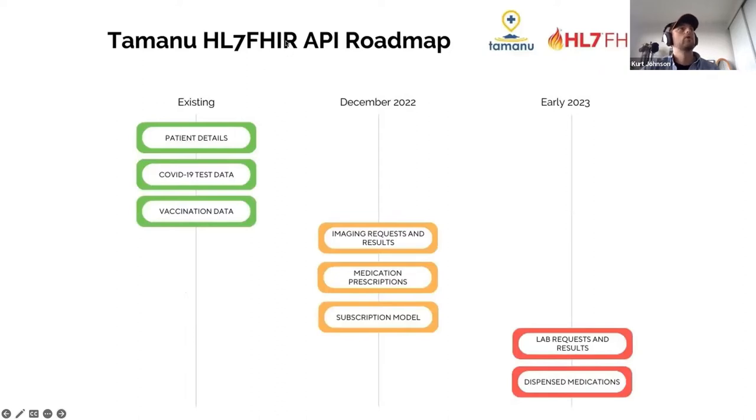Our Tamanu API roadmap currently has a heavy bias towards supporting COVID data exchange, which was the imperative of the last couple of years. We've got patient details, COVID-19 test data, and vaccination data as existing APIs. Looking forward, we're looking at integrating with imaging software — exchanging imaging requests and then receiving those results back. It's not just us making data available for external systems to consume; we can also receive results back and have our internal Tamanu state updated through the API by a request sent from an external system.